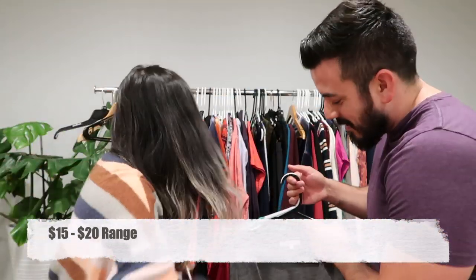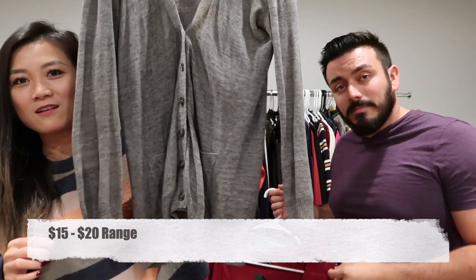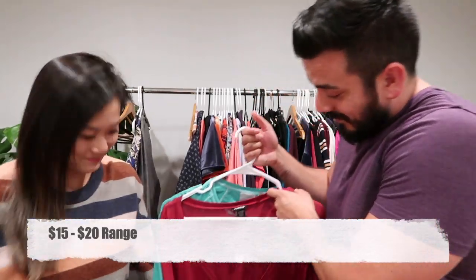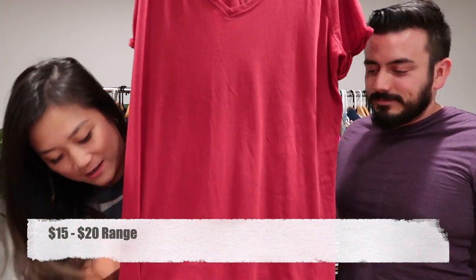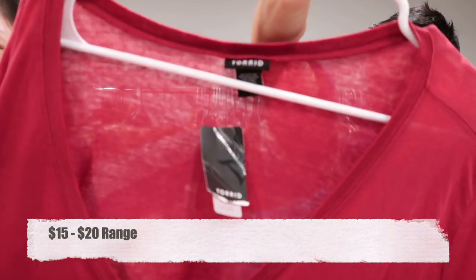We got another Madewell — a small long cardigan. Then we got a Torrid new with tags, a nice V-neck top with little slits on the side. It is new with tags.